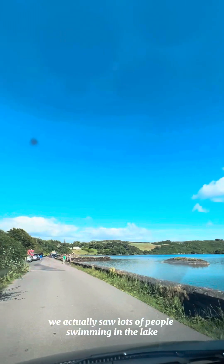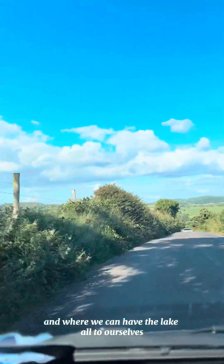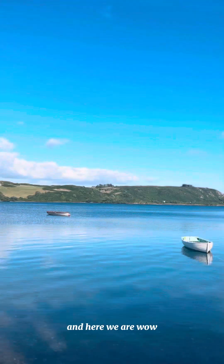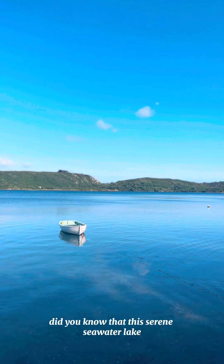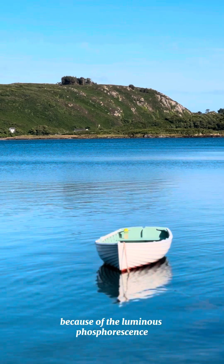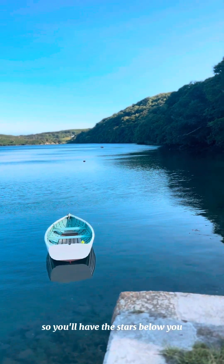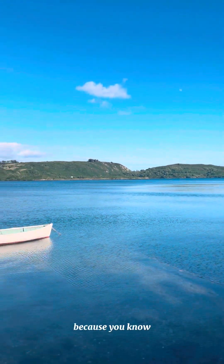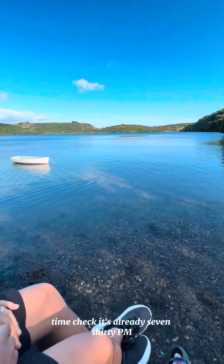Here we are driving around Lough Hyne. We actually saw lots of people swimming in the lake at this time, so we decided to go to the other side where it's quiet and we can have the lake all to ourselves — although I think we got a little lost on the way! Did you know that this serene sea water lake is actually famous for its after-dark kayaking experience because of the bioluminescence? The lake comes alive, so you'll have the stars below you and on a clear night the stars above. Unfortunately, kayaking isn't possible for our little family because we have a little boy, so for now we only have this beautiful view to enjoy. Time check: it's already 7:30 PM.